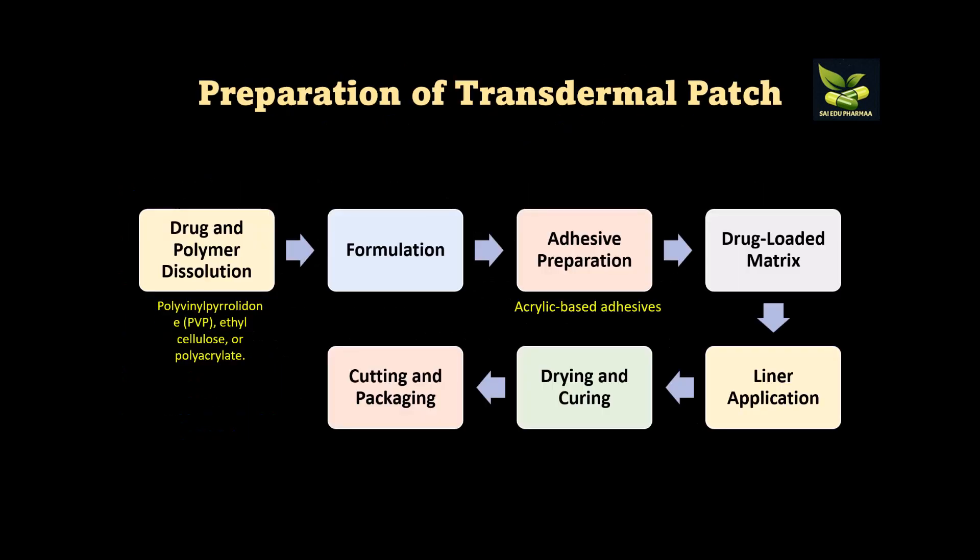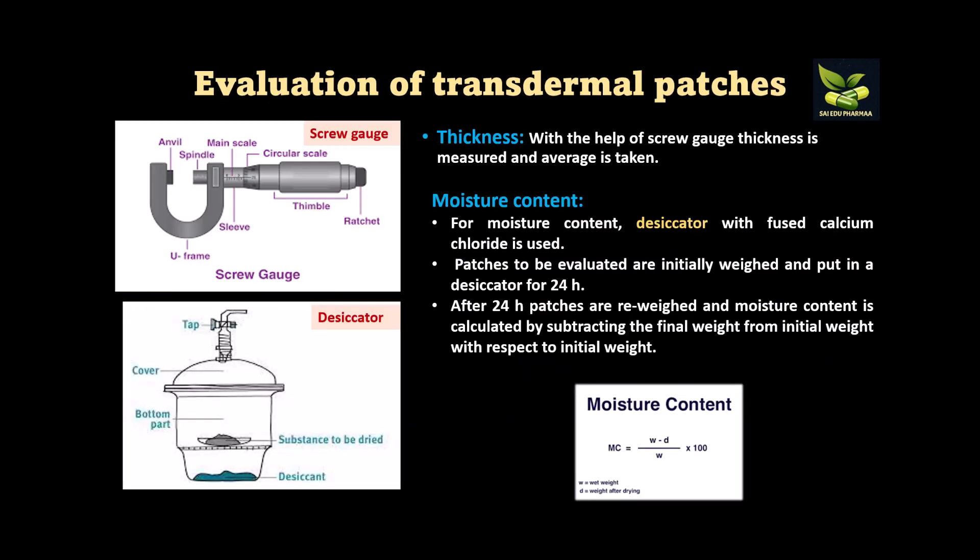The method of preparation of a transdermal patch begins with dissolving the drug and polymer — polymers used include PVP, ethyl cellulose, or polyacrylates — to prepare a solution. Then a formulation is prepared, followed by adhesive preparation using, for example, acrylic-based adhesives. Next, the drug load and matrix are prepared, then liner application occurs, followed by drying and curing, and finally cutting and packaging of the patch.